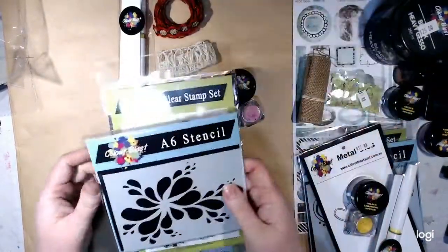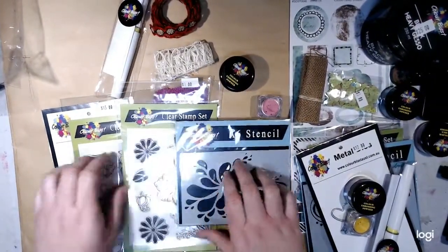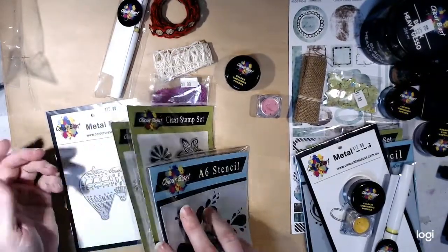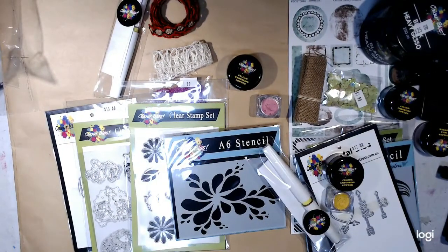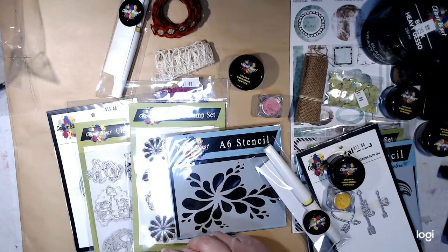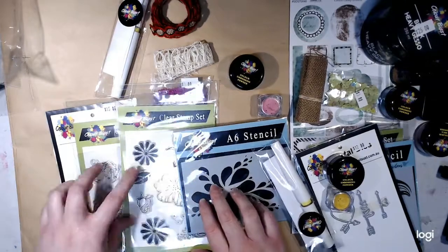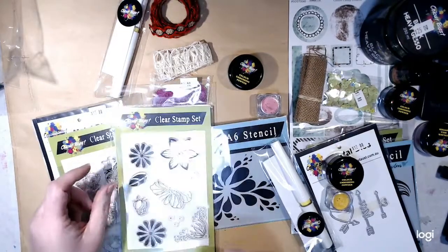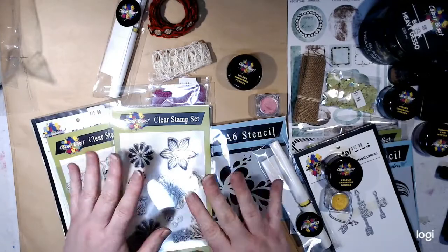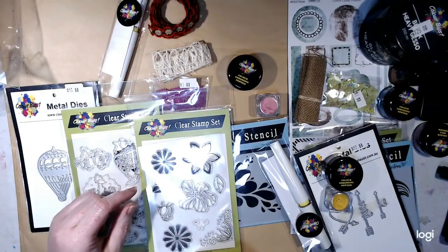So I just thought I would share the mystery boxes I got from Colour Blast, in case anyone's interested to see what sort of stuff they get. I didn't see a lot of this on the website, and I was hoping I wouldn't double up on stamps and stencils — and I didn't, which was great. Watch for all these bits and pieces being used in my art journaling. I have to stop shopping and start using! I can't wait to crack into the floral stamp set especially. So if they have the mystery box on again and you'd like to receive stuff like this — good value, lots of goodies to play with. Bye for now!